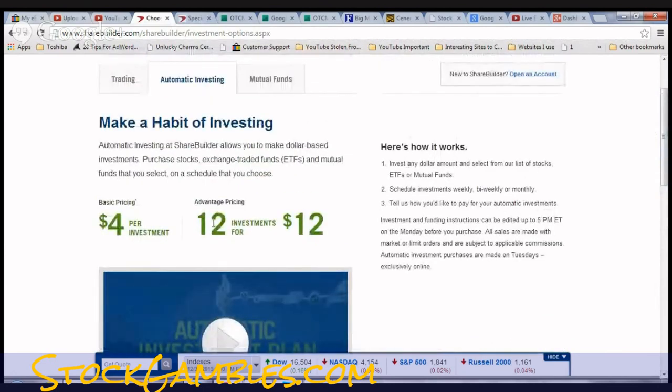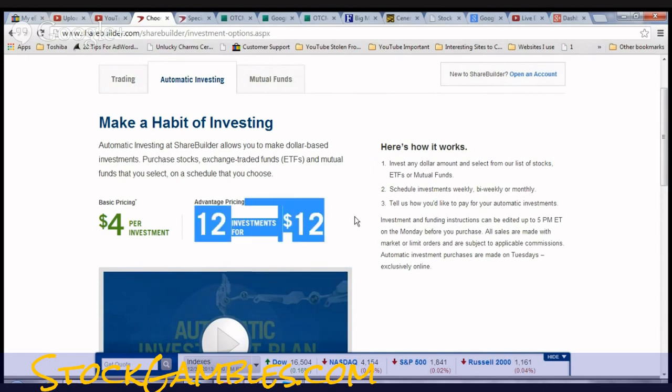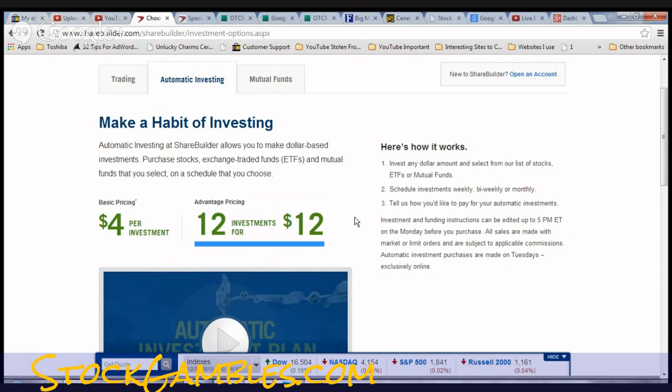You can also buy $10 worth of Google as a one-time purchase. One thing to keep in mind: with 12 investments you're paying $1 each; at $4 each, if you're spending $100 you just paid 4% to make the trade. You'll also pay $6.95 to sell, so it costs roughly 7.95% overall if you're investing $100. At $200, that cost comes down nearly in half, and at $1,000 that $1 fee barely matters. This is really only good if you're holding long-term.